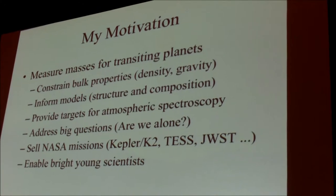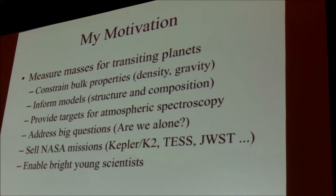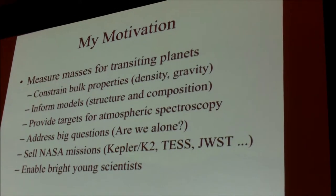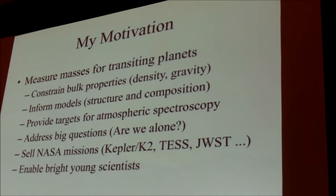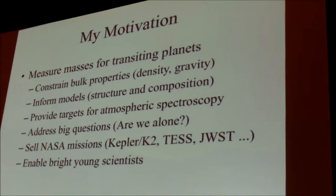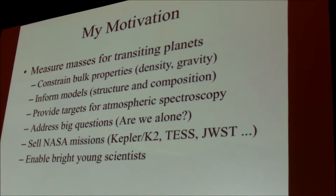Looking to the future, this will provide the best targets for atmospheric spectroscopy of exoplanets, because you really need to know the scale height of the atmosphere. You need to know, therefore, the surface gravity, among other things. And I really like science that addresses big questions.